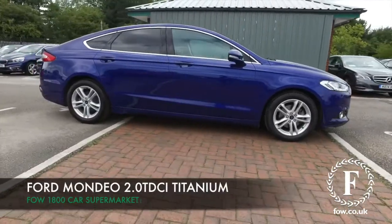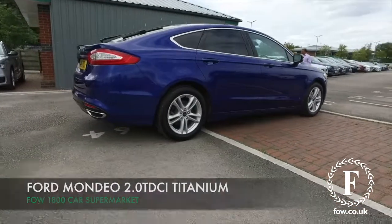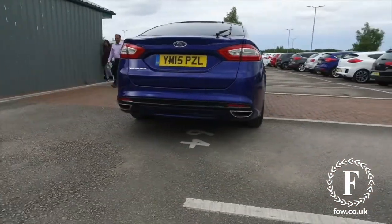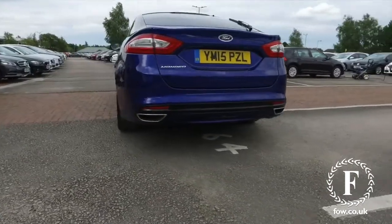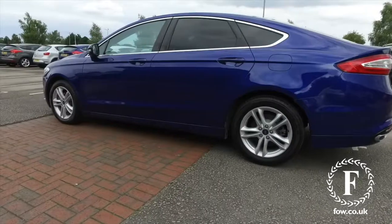The Ford Mondeo will not disappoint. It's a family-friendly executive motor, beautifully built, very nice to drive, with a 2.0-litre diesel engine. And this one from 2015 doesn't have too many miles on the clock for its year, so in nice order inside and out.